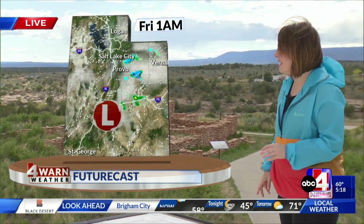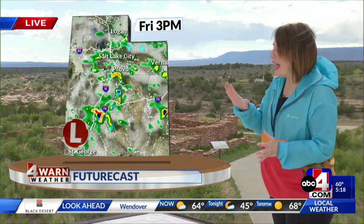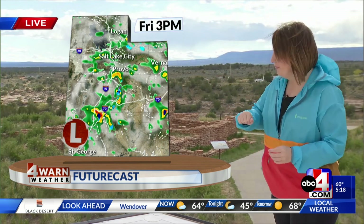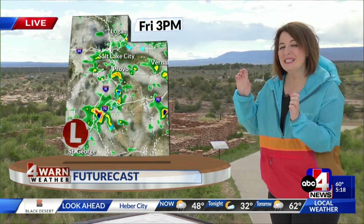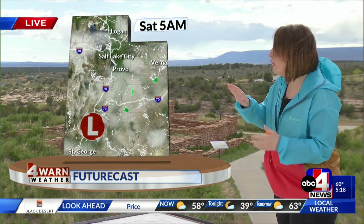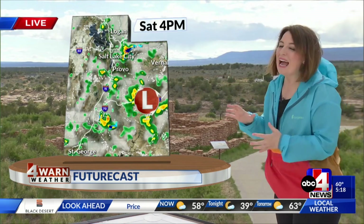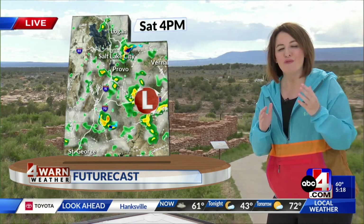That's the big weather headline in the north. We also keep moisture potential with this low, keeping us unsettled over the state. The futurecast walks us through the cloud cover and moisture, with that low heading toward southwestern Utah. It doesn't stay there — it actually tracks east yet again into Friday evening and then into Saturday, which is why a slight chance of a storm remains in the forecast for the next couple of days.